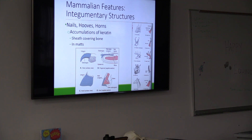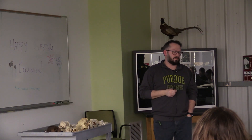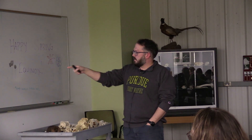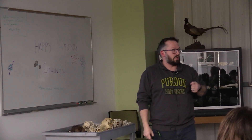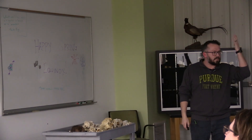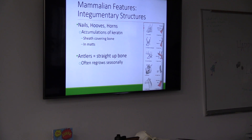We'll talk about that later, but they regrow that bone every single year — at least the males do. They're called cervids, which is the deer family: moose, elk, rangifer — that's the caribou or reindeer in scientific terms. And then the giraffe horn, which is straight bone with just a skin sheath. So there's a variety of different fancy things that many mammals put on top of their heads — antlers are straight-up bone.